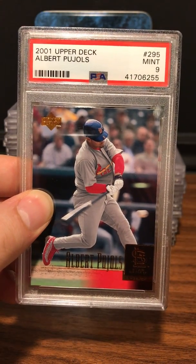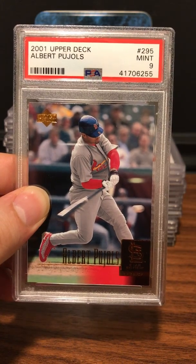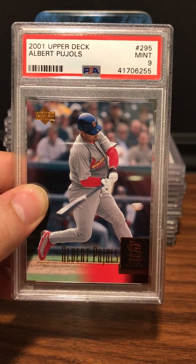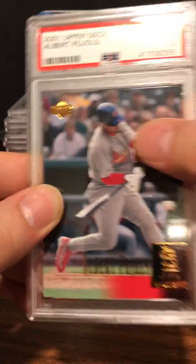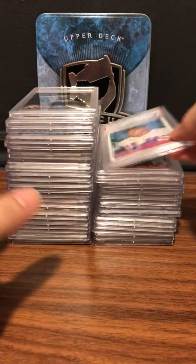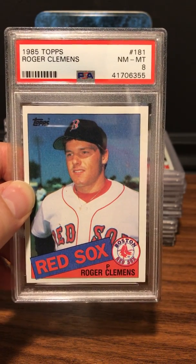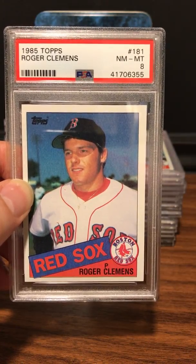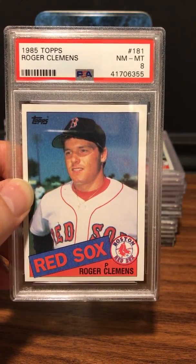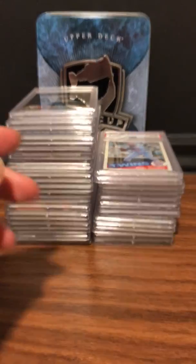I've started buying up cards of guys I think are going to go in the Hall of Fame. Albert Pujols is going to be a shoe-in, so we got a Mint 9 on his 2001 Upper Deck rookie. Next up — debatable when he'll get in — Roger Clemens: Near Mint-Mint PSA 8 from the 1985 Topps set.